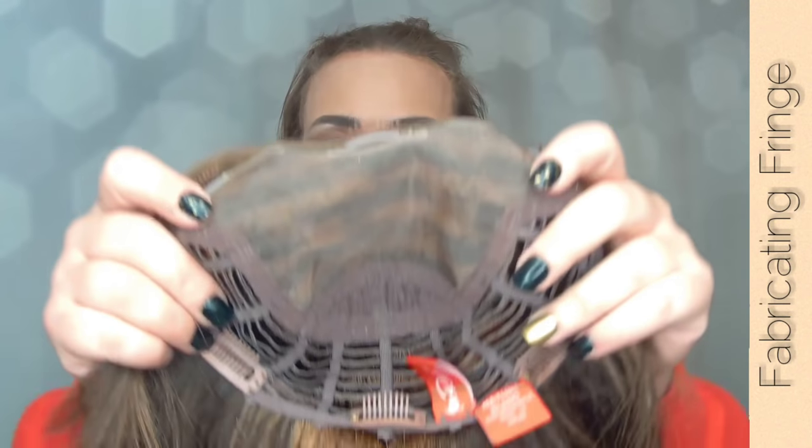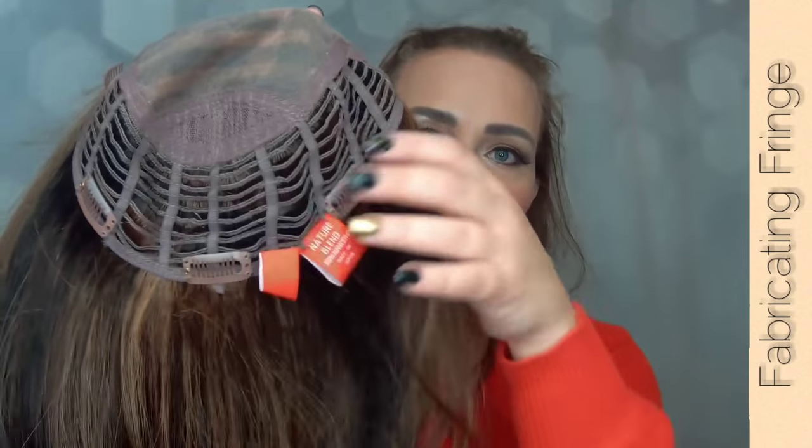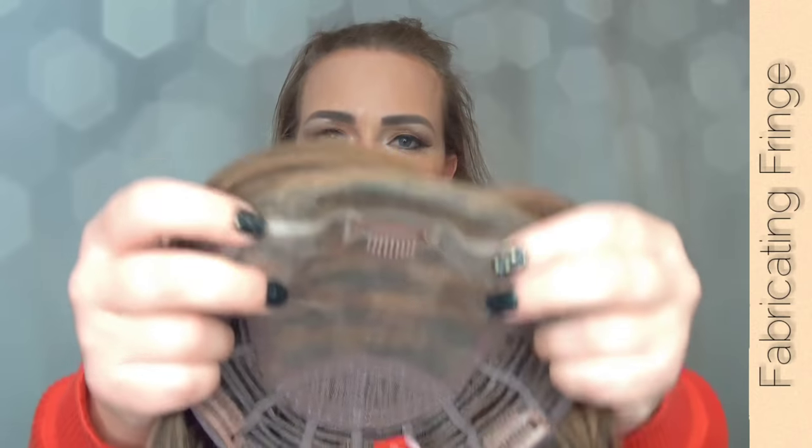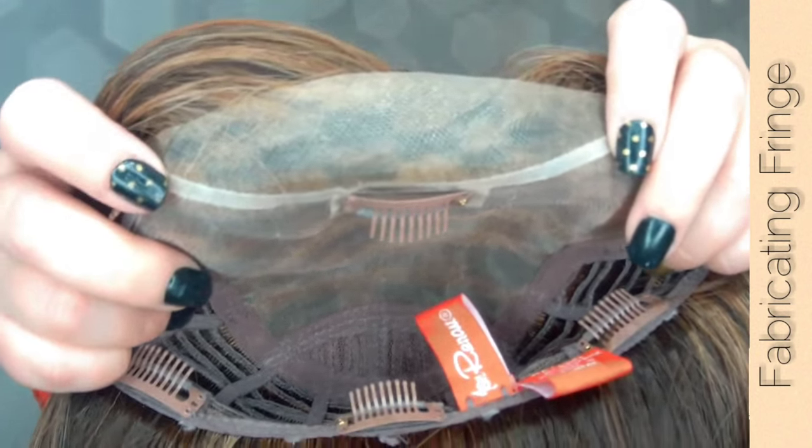The weight of this topper is 4.3 ounces. The construction is single monofilament and wefted — you have an extra section of open wefts for added hair, bulk, volume, and more coverage. The monofilament top provides multi-directional parting and the appearance of natural hair growth. This welted lace front is Jon Renau's Smart Lace, which mimics a natural hairline — each hair is hand-tied one by one.